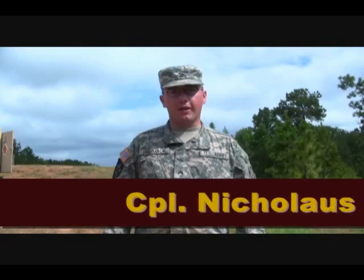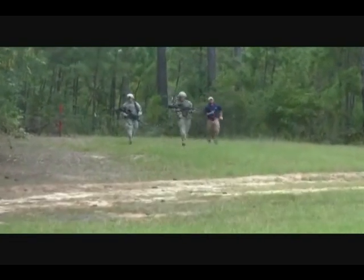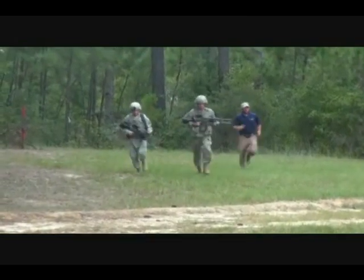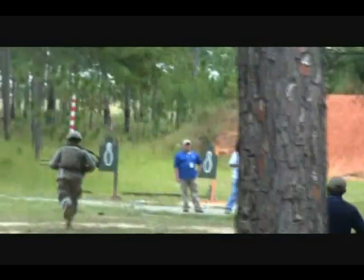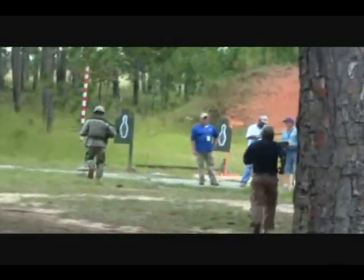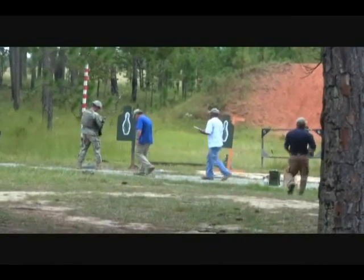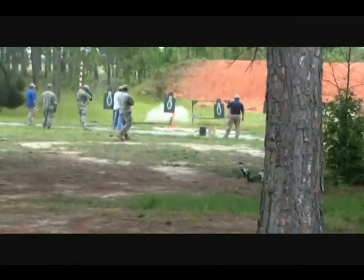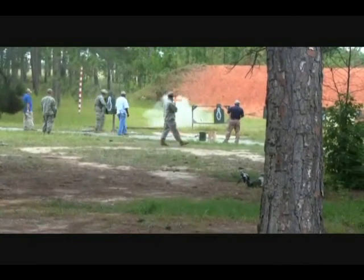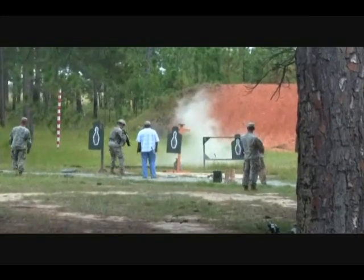My name's Corporal Hammack. I'm out of Stuart Military Police, 139th Military Police Company, 385th Military Police Battalion. Today we ran with the LSAT and with the SAW. Both were pretty trying, but the SAW, hands down, is way heavier. It tolls on you a lot harder, especially going up the hill. You feel the weight on you. The LSAT's a lot lighter weapon — it's really a joy to have.